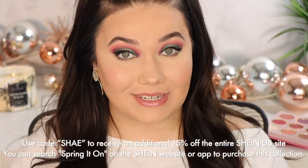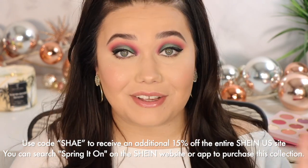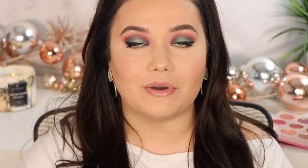By the way, the highlighters and the cream-to-powder blushes both contain rose extract — it helps hydrate your skin, balance your natural oils, help with redness, and creates a smoother look with less noticeable pores. I love that a lot of their products have an extra ingredient to actually benefit you beyond just looking amazing. If you want to check out any SHEGLAM cosmetics, I'll link them below — go to the SHEIN website and use my code SHAE for 15% off the entire SHEIN website. Search 'Spring It On' in their search bar and it'll pull right up. Thank you so much for watching — see you in my next video!